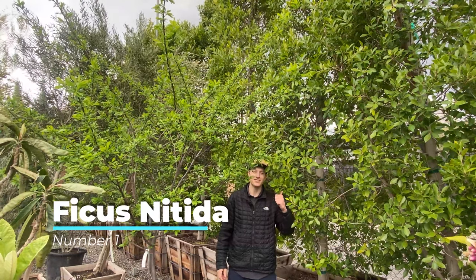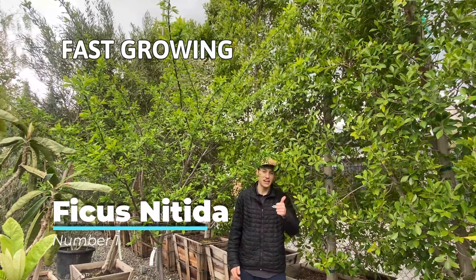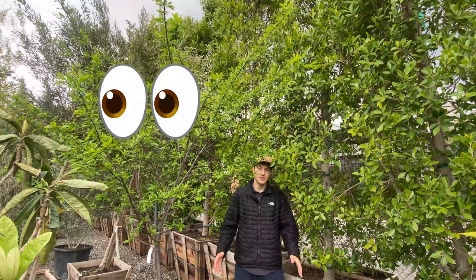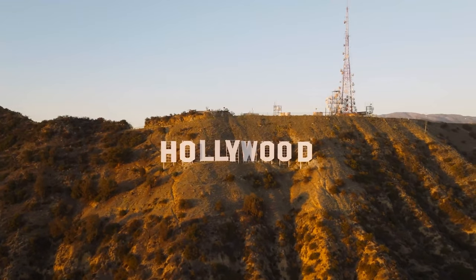Number one on the list is our Ficus Nitida Columns, the popular Hollywood hedge as some call it. It's fast growing, instant privacy, and evergreen, so you never have to worry about anyone peeking into your backyard. You'll find these growing all over LA because they're super adaptable and really strong.